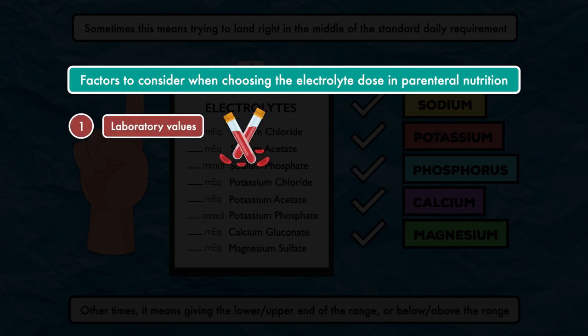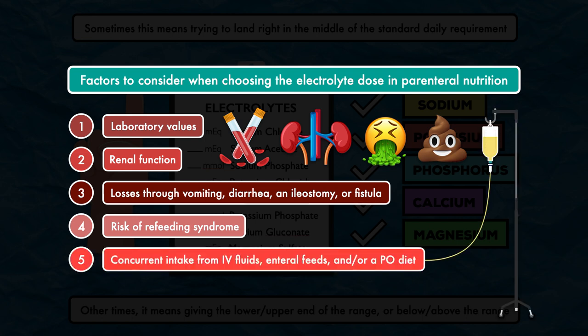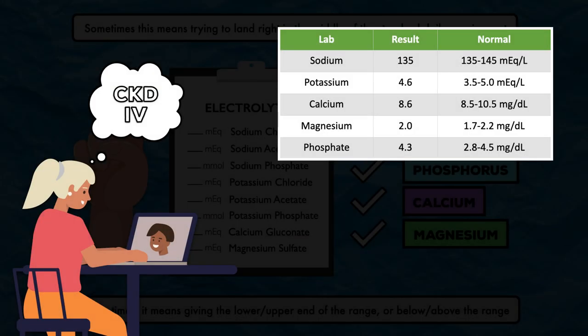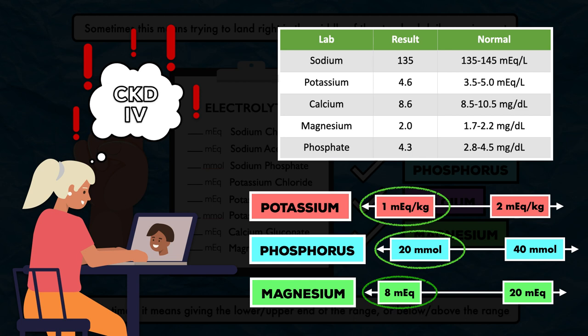Factors to consider include laboratory values, renal function, potential losses through vomiting, diarrhea, and ileostomy or fistula, risk of refeeding syndrome, and concurrent intake from other IV fluids, enteral feeds, and/or a PO diet. For example, if you're ordering parenteral nutrition for a patient with normal blood values for all electrolytes but they have CKD stage 4, perhaps you shouldn't start on the upper end of the recommended range for potassium, phosphorus, or magnesium, since CKD reduces their ability to clear them from the bloodstream. It would be safer to start at or below the recommended range and make adjustments as new labs come in.